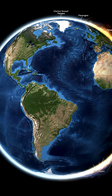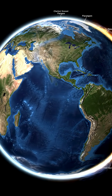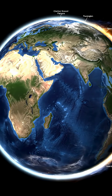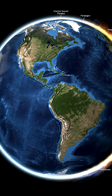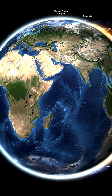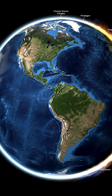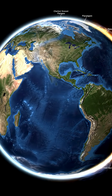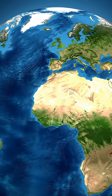Ever notice how almost all the continents sit on one side of the Earth, while the other side is nearly all ocean? Right now, Earth's map looks lopsided. Turn the globe toward the Pacific and you mostly see water. Turn it toward the Atlantic and Africa, Europe, and Asia fill the frame. Why does that happen?